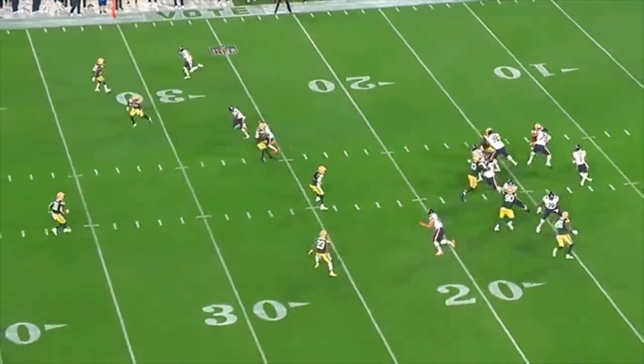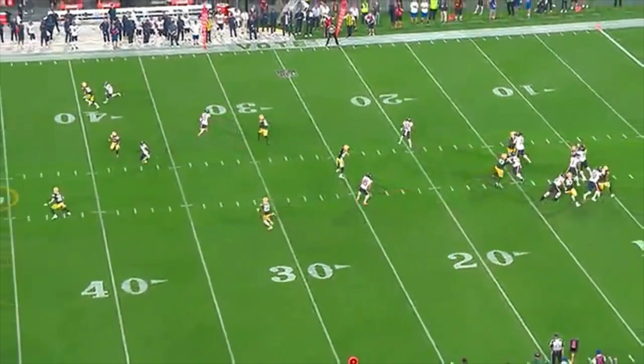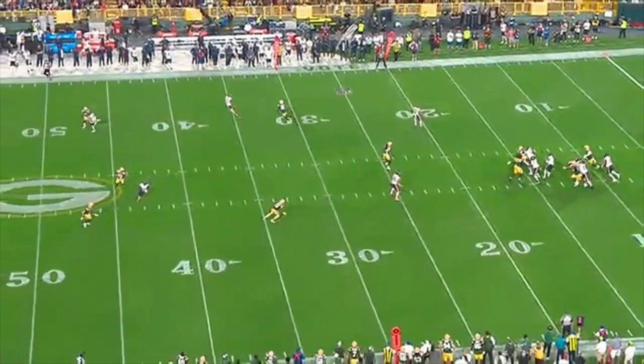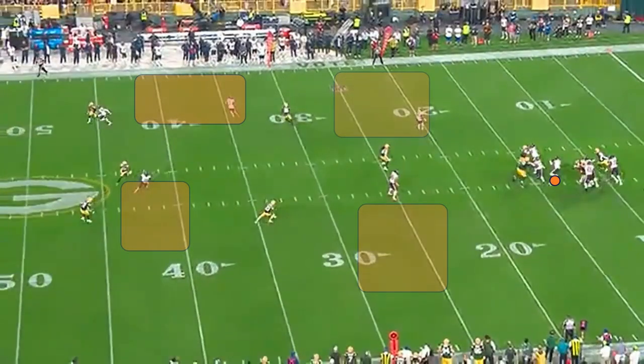This is the first play of the second drive. Play action. As soon as Fields turns around he has Montgomery open in the flat with room to run. The defender that would be able to make a play on him has his back turned to Montgomery, and for a first down this isn't a bad option, but Fields holds on to the ball, tries to scramble, gets hit, loses the ball — but there were some options on this play.